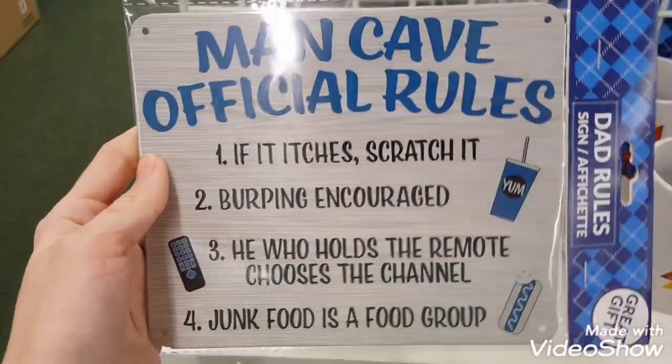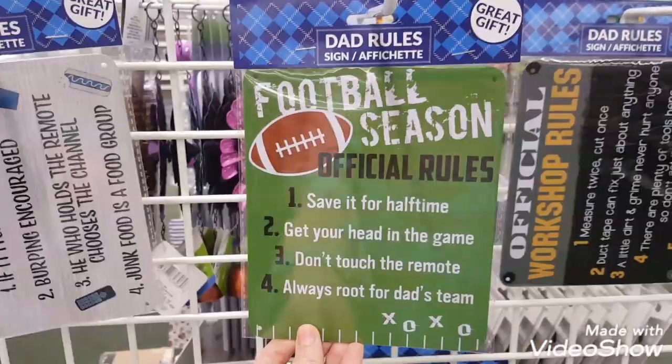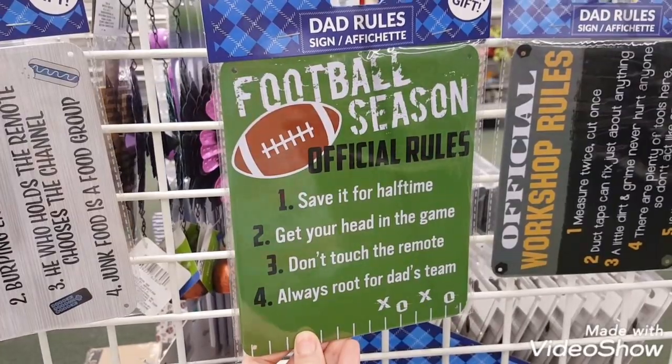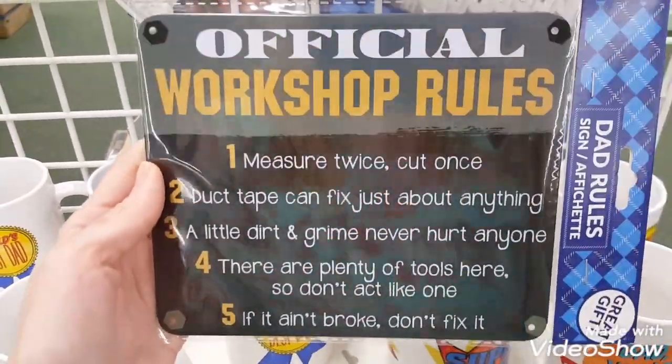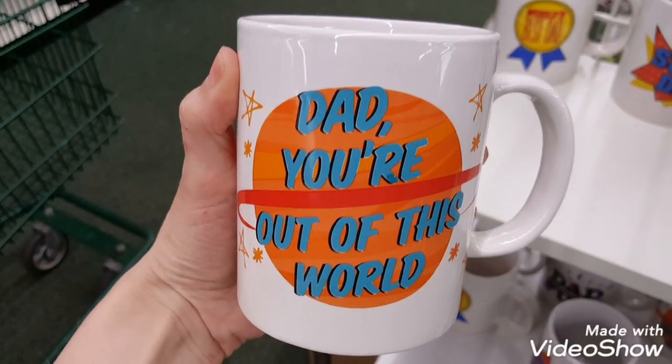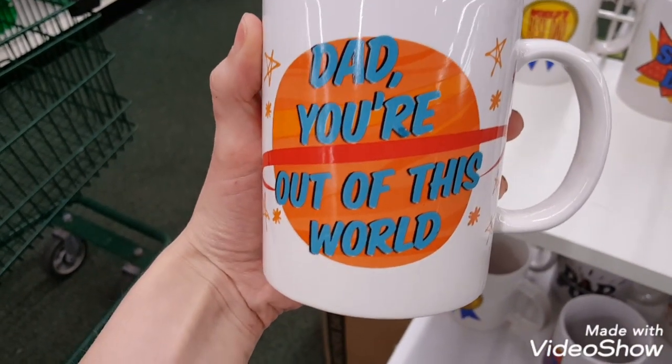The stores had out some Father's Day items as well. They had these metal signs, also some different mugs and some patterned socks. They also had some more trinket-type items like pens and things like that.